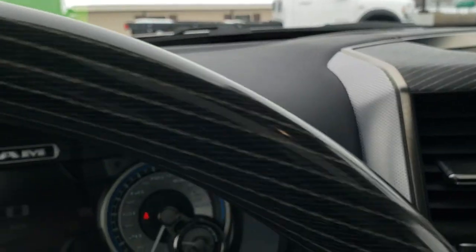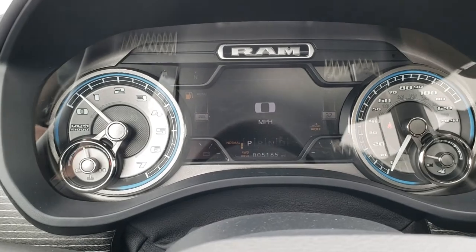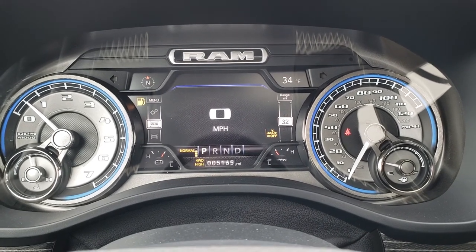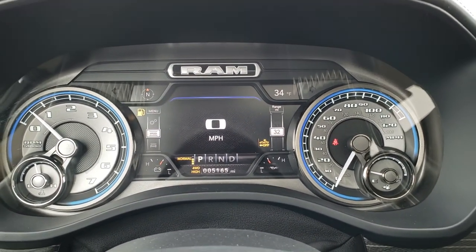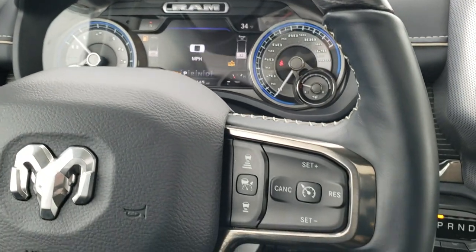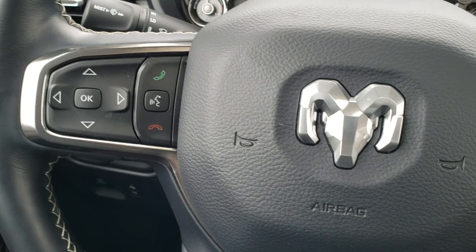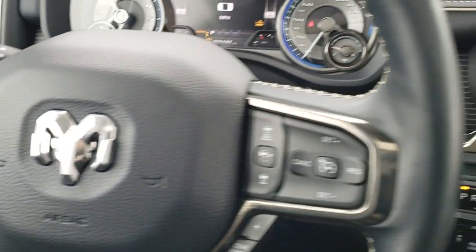Inside the truck, this one has just 5,165 miles. You've got a digital speedometer, range to empty, compass, and outside temp display — the Limited instrument cluster is just second to none. It has the heated leather-wrapped and wood grain trim steering wheel. Here are your cruise controls, adaptive cruise controls, gear selector, information center controls, Bluetooth audio controls, and radio controls on the back of the steering wheel.